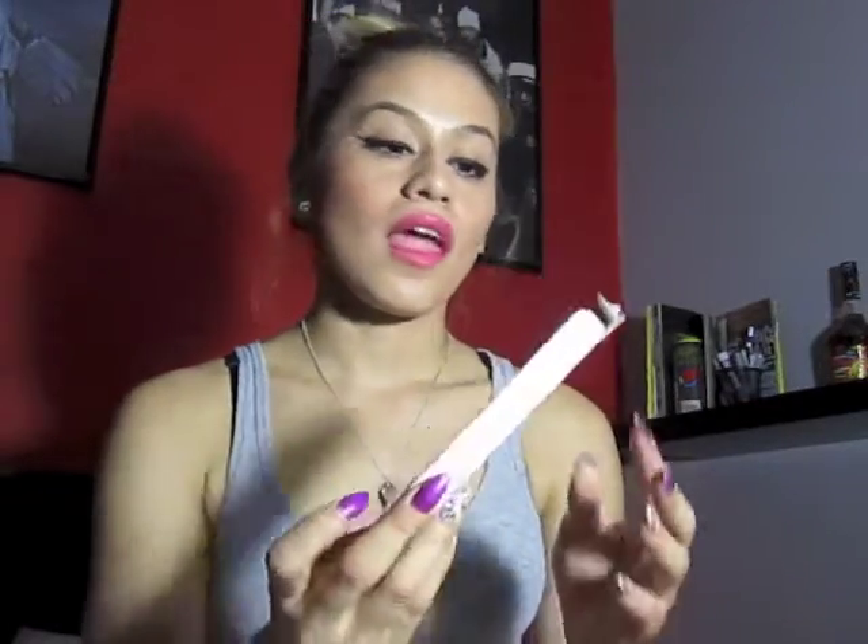The only thing is, for the black liquid liner, you do have to shake it really well before applying because of the formulation. Also, I know some people said that it runs when applying mascara, but it clearly says on the bottom to wait five minutes before applying any other eye makeup — so it can set and dry. Please, please, please wait the five minutes.